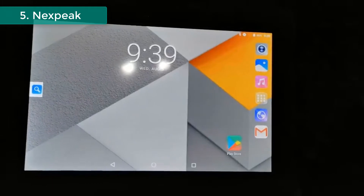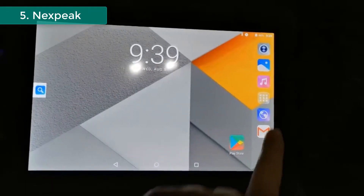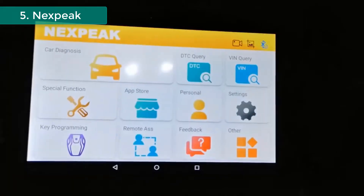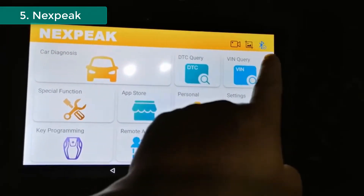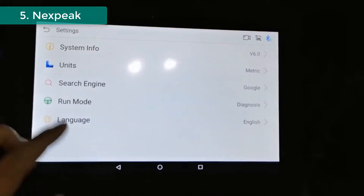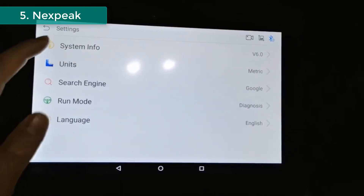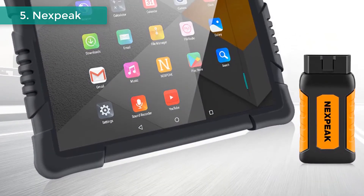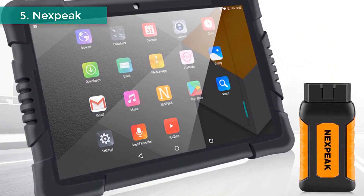Advanced reset services including oil reset, TPMS, ABS, SAS, TPS, DPF, EPP, battery test, and injector adjust — all included to meet your extra demands. Professional key programming with convenient IMMO functions: add new key, erase keys, key programming, and all key lost via OBD. Wide vehicle coverage, powerfully supporting over 85 car brands including American, European, Australian, and Asian cars.